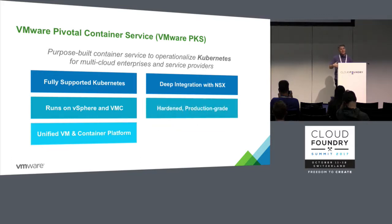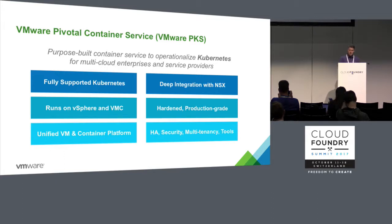This is a hardened, production-grade platform that takes advantage of the underlying vSphere infrastructure to provide HA, to increase security, provide multi-tenancy, and integration with a suite of VMware tools to manage the platform.